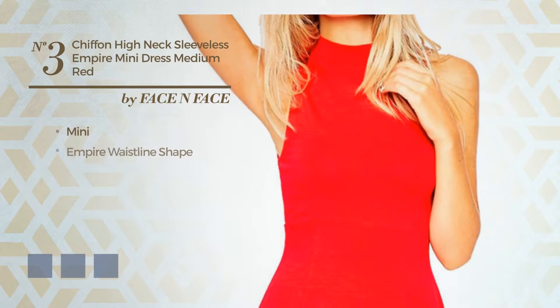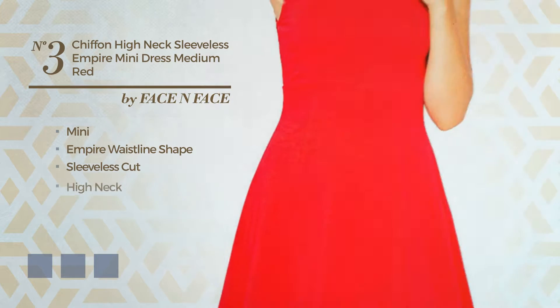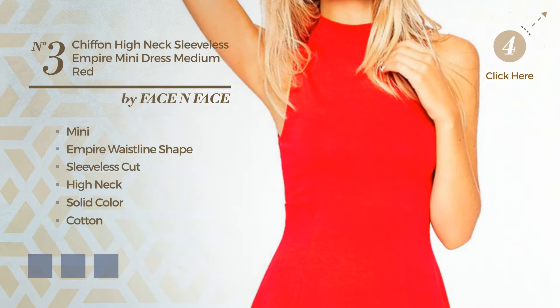Number 3. Mini Empire waistline dress. Featuring sleeveless cut, high neck, with a solid color, made of quickly drying cotton, adorned with lace. The available color variations include black ink, red, and white.